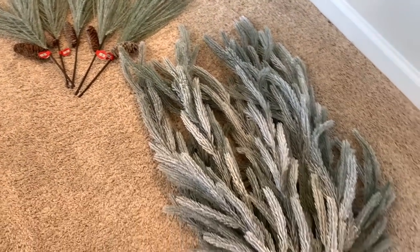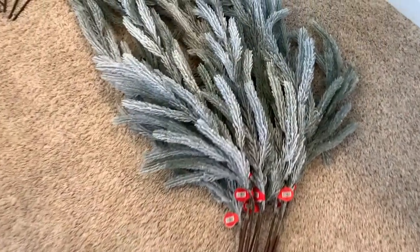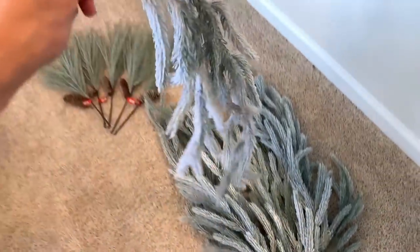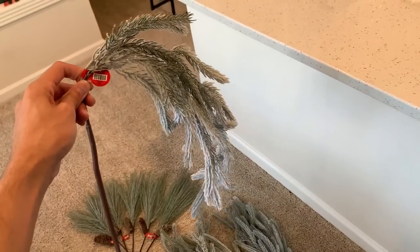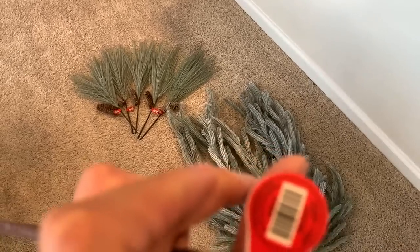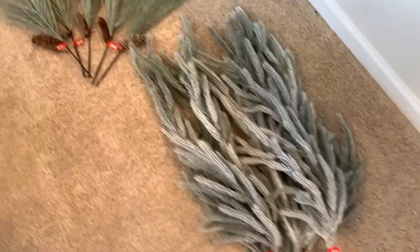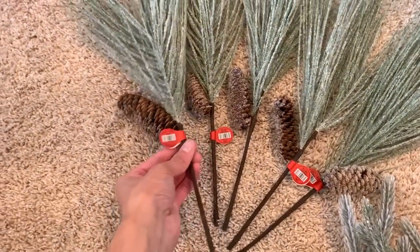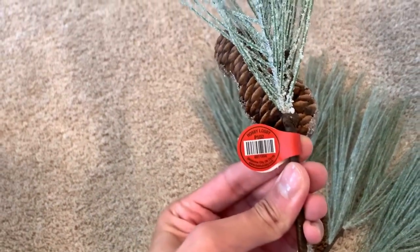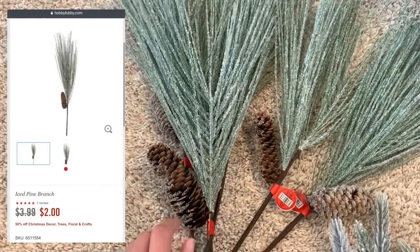As you can see, I decided to pick up quite a few picks and stems to DIY my garland. I bought eight of these weeping pine branches and plan to fasten them together with green floral wire and drape them over my TV console to emulate the look of a mantle. I also bought a few ice pine branches for $2 each to add as filler to my coffee table centerpiece.